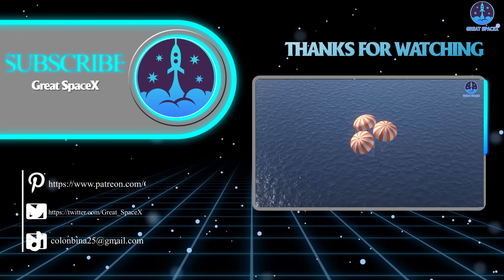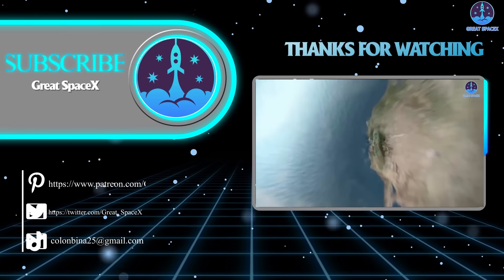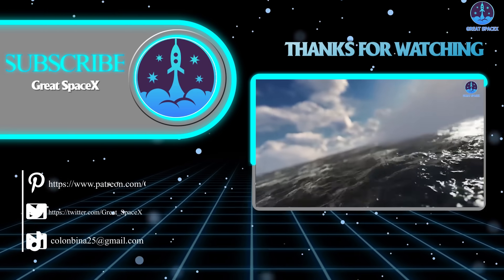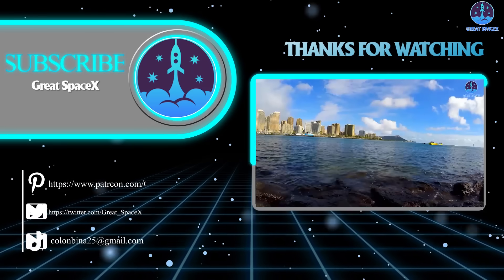That wraps up the show for today. If you want to support the channel and get access to exclusive content, please consider becoming a patron by clicking the link in the description below. As always, this is Kevin from Great SpaceX — until next time, keep looking up.